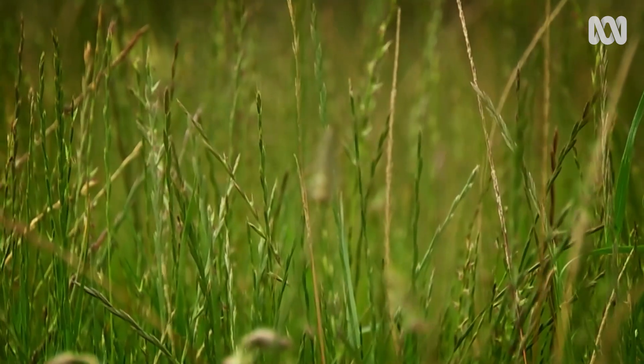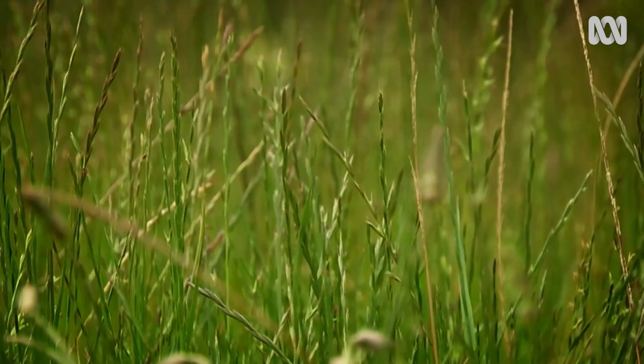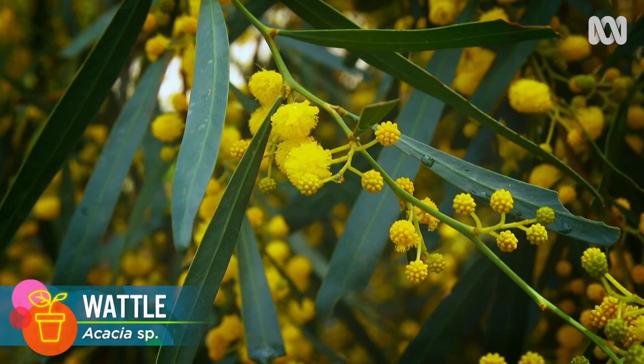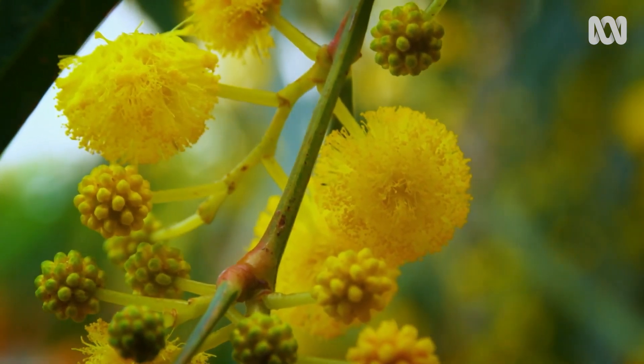It's interesting about people's perception. A wattle is in flower and they get asthma and they think it's attributed to the wattle. But looking at our slides, we don't see an awful lot of wattle pollen in the air — mostly it sinks to the ground, so we don't think of it as being commonly airborne.